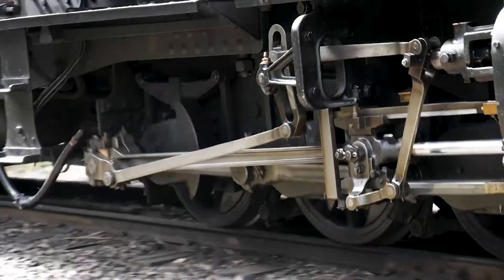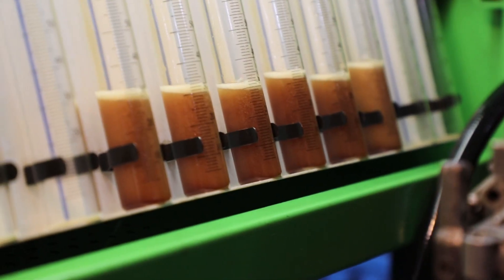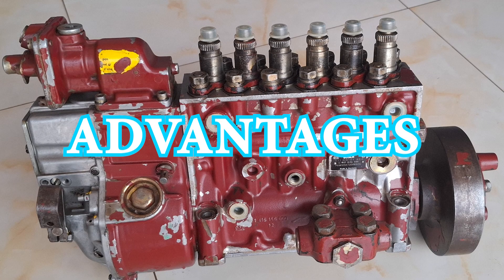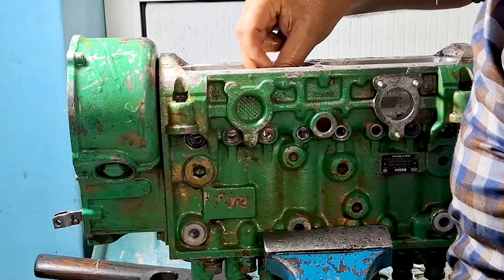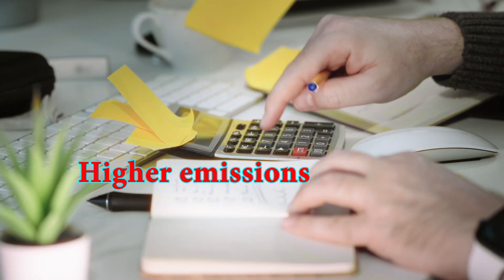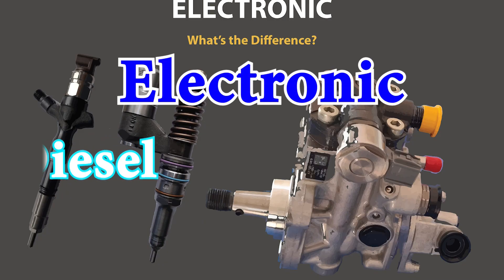Mechanical systems also use spring-loaded nozzles at the injectors, where the pump determines fuel timing and pressure — not the nozzle itself. Advantages: reliable and durable, relatively simple to repair. Disadvantages: less precise fuel control, higher emissions compared to electronic systems.